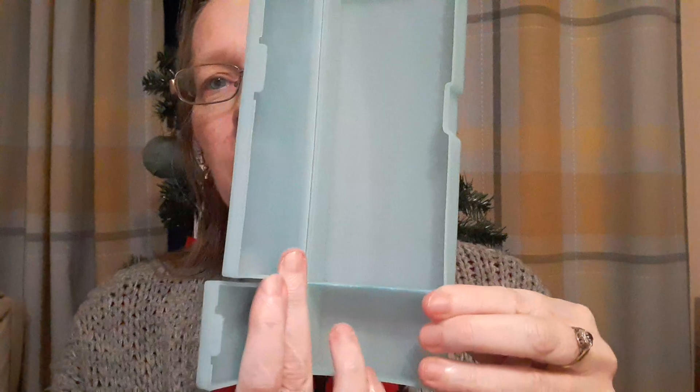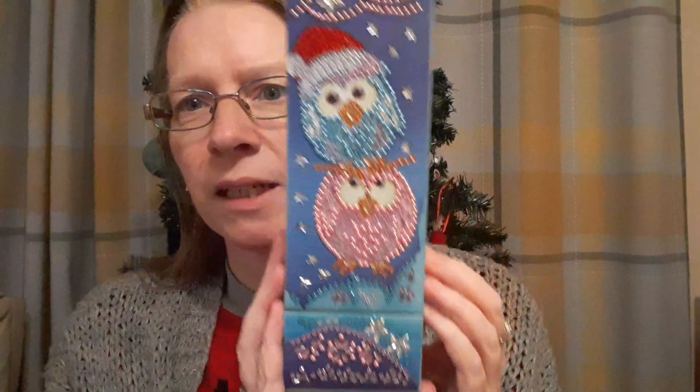I'm pleased with that. I'll probably seal it after Christmas. It's got like two compartments, so I might put the diamond painting pens in there and the wax in there if I use it for that. If not, I'm sure I'll think of something else to use.